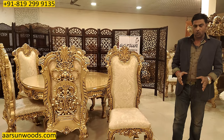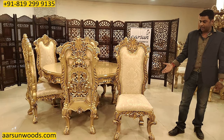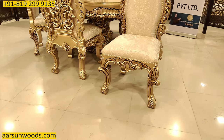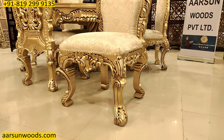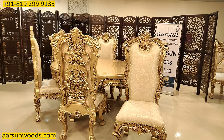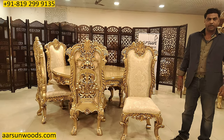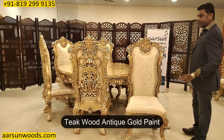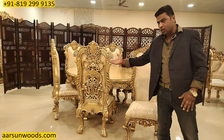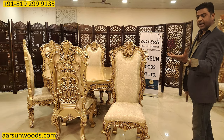Standard chairs you have at home or in local stores are around three and a half feet. This chair is four and a half feet — one foot higher — as per the design. All the work on the front, the curves, the carvings, and the design together give the real feel of luxurious furniture, as you may have seen in Egyptian, Turkish, or Italian furniture, and also in some Chinese furniture. This is antique wood with antique gold paint — our most liked color — and with antique finish, everything comes out beautifully.